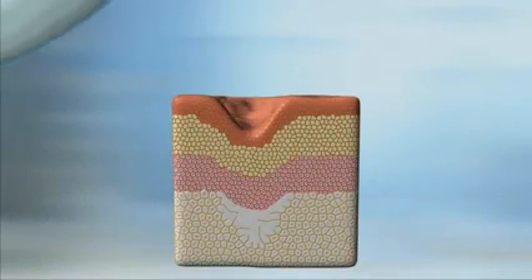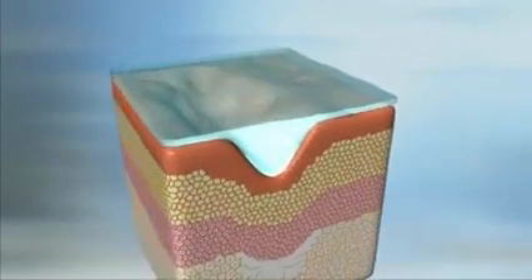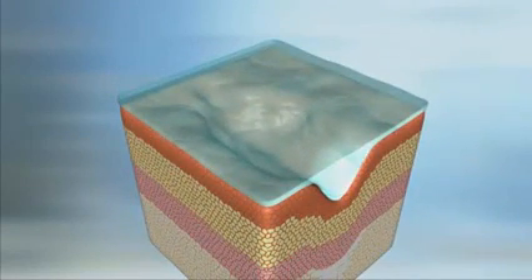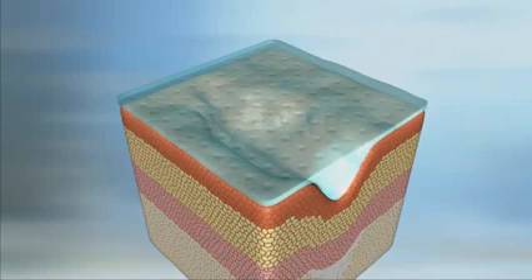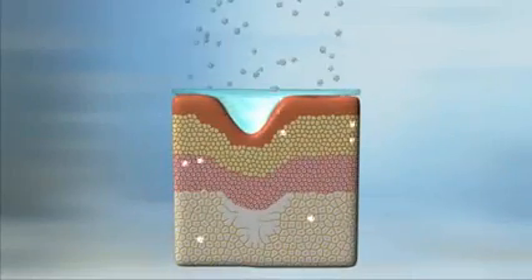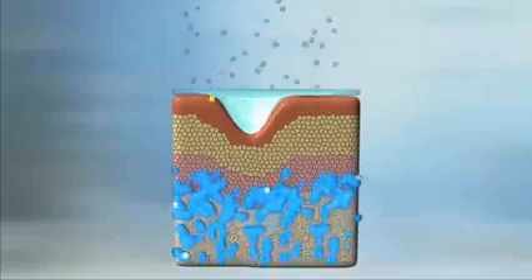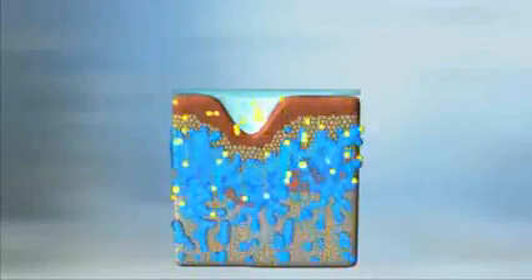Before bedtime, you simply roll SkinSarity onto the areas you want to treat and it flash dries in seconds to form a thin, flexible film that is covered with microporous breathing holes. This unique breathable barrier enables vital oxygen to pass, yet holds in the body's natural moisture and powerful antioxidants.